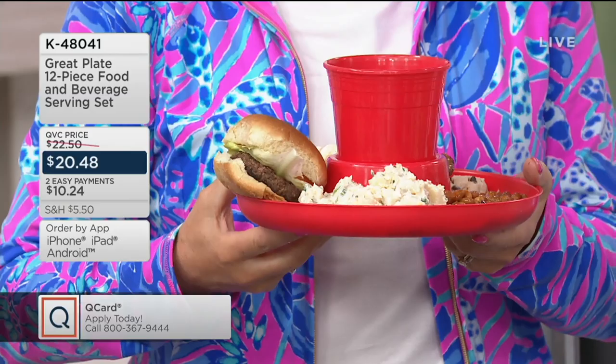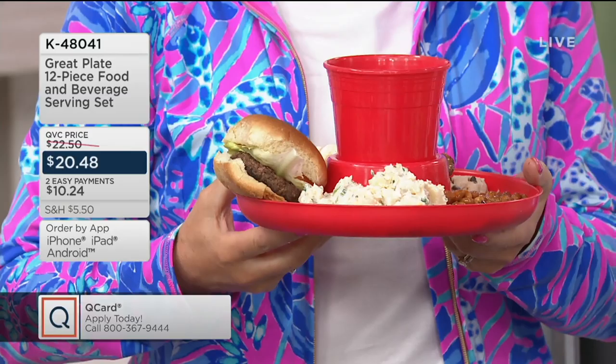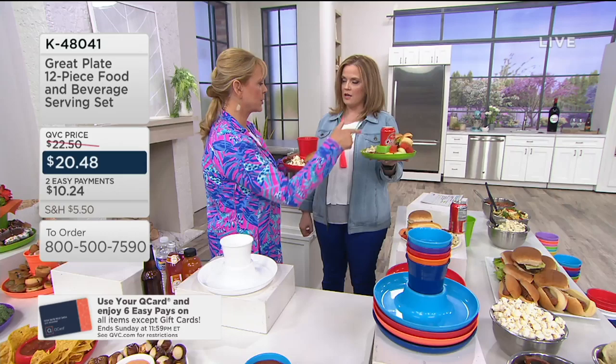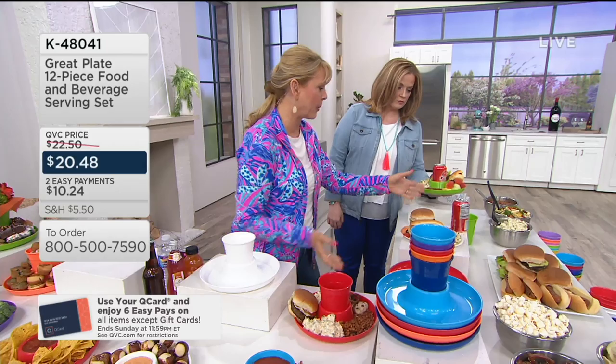These are BPA-free, reusable over and over, microwave-safe, and dishwasher-safe. There's a magical balance here. What you have on that plate I have on a paper plate — I want to show you the difference. You can hold your beverage and hold tons of food on this plate, versus a paper plate with the same food, which just makes me nervous.